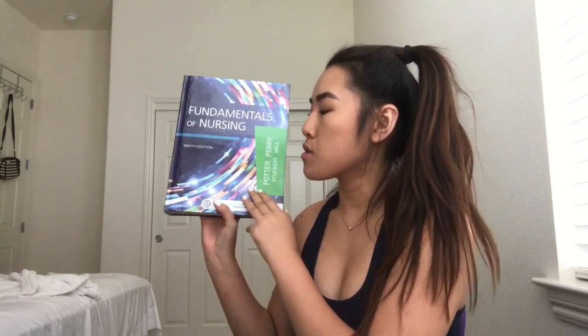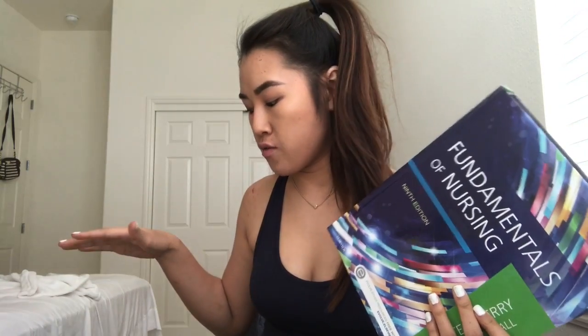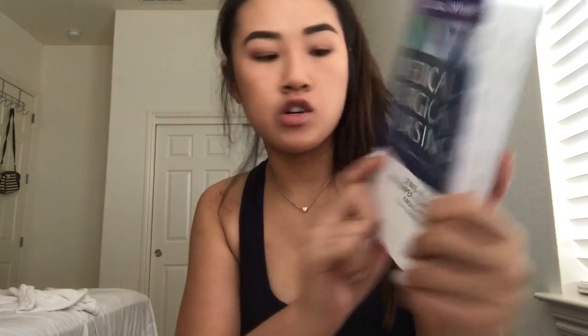This is my box of books. The first book I have is the one I'll be using in lecture a lot this semester. All the other books are for throughout the program — these are the main books I'll need, and I believe I'll have to buy one or two more later on. I've seen this all over YouTube and I finally have my own. I'm really big on watching other nursing students on YouTube. This is the med surgical nursing book.